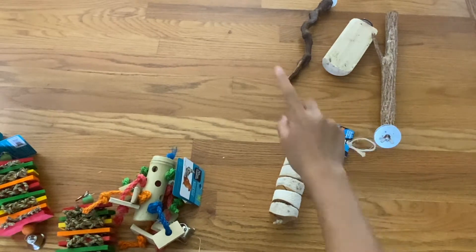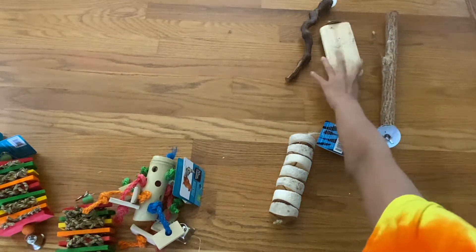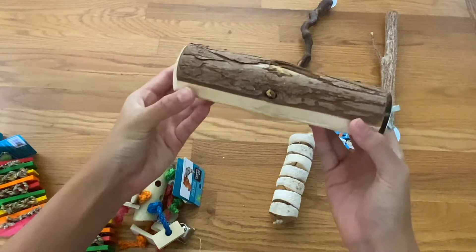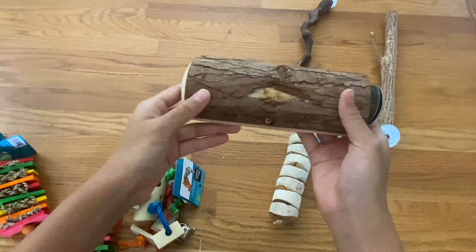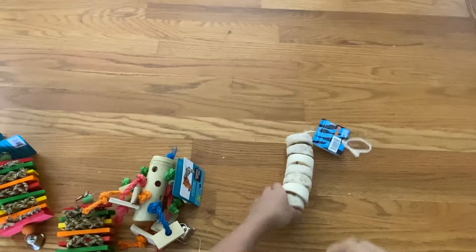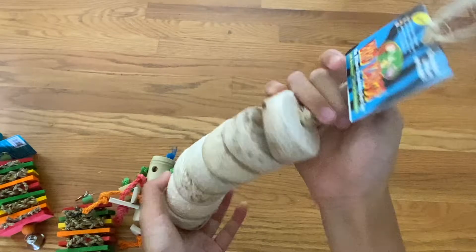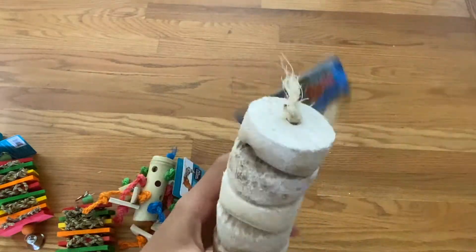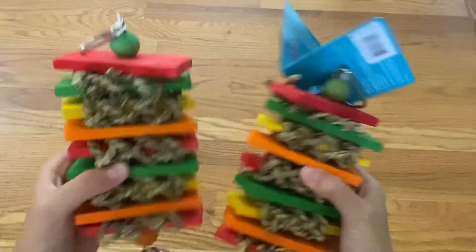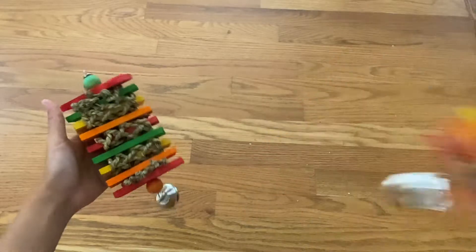I'm going to keep all three of those perches and change their places. I want to flip this one so the other side is on top. For the bird kebab, I'm really excited to put it in the cage. I'll put one of the block toys in there, and when she finishes destroying it I'll put the next one in.